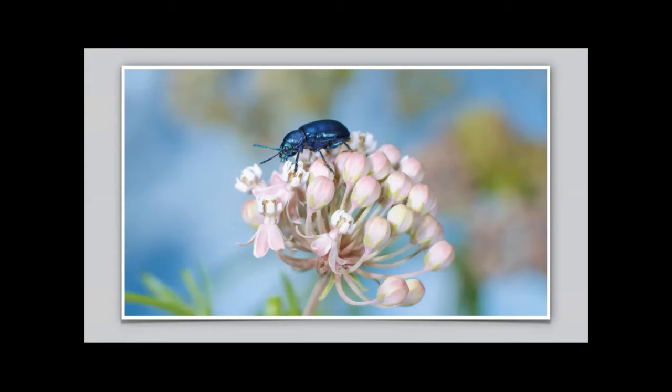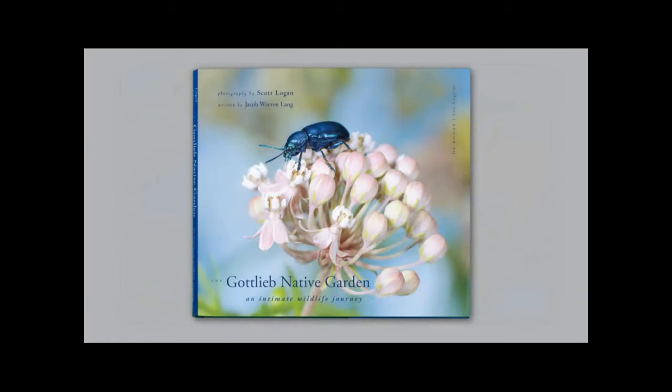For my species documentation project, much of the identification involves photography. Two years into this assignment, we realized a compelling wildlife story was being captured with these images, and the seed for the next Gottlieb Native Garden book was planted. That idea became a reality last summer with the release of The Gottlieb Native Garden: An Intimate Wildlife Journey. The majority of the photos from this point forward are from this just-published book.